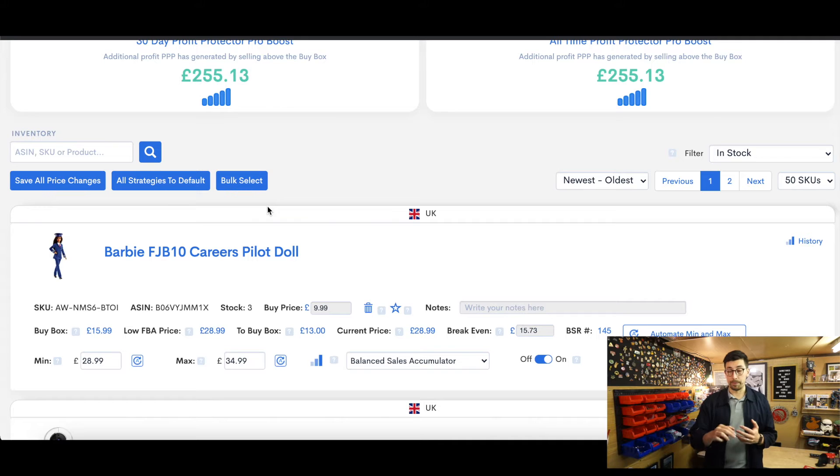You can see all the information here. If you've got different marketplaces you can have different tabs, but I'm just doing UK with everything in stock. The information shown includes the ASIN, the buy price, the break-even price, the lowest possible price — which for me is £28.99 — the highest possible price at £34.99, and I have the Balance Sales Accumulator set as my strategy.